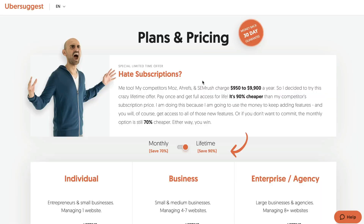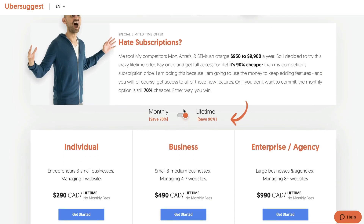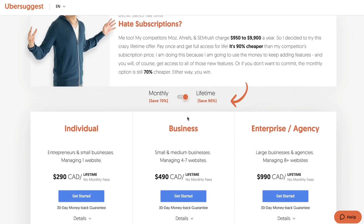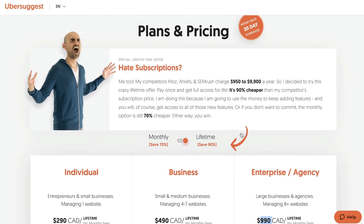If you're looking for a more affordable keyword research tool, Ubersuggest might be a good option. They have a lifetime deal for this Black Friday event: the individual plan for $290, the business plan for $490, and the enterprise plan for $990. So if you don't want to pay monthly and SEMrush is a bit much for your budget right now, Ubersuggest would be a good option.